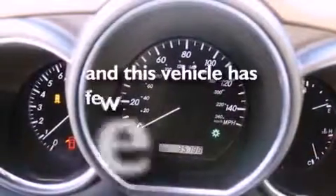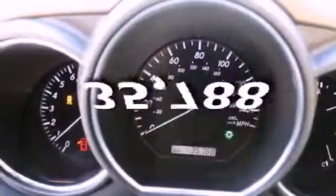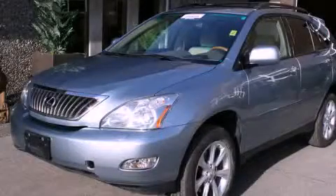And this vehicle has fewer than 36,000 miles on the odometer. Stop by today and test drive this vehicle for yourself.